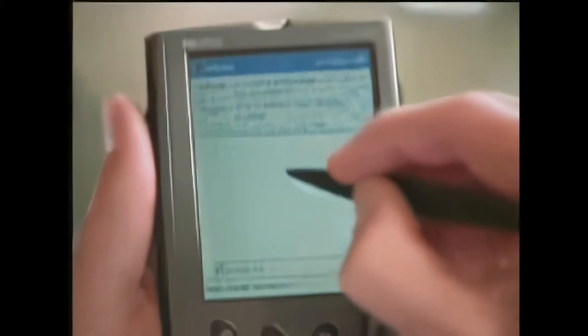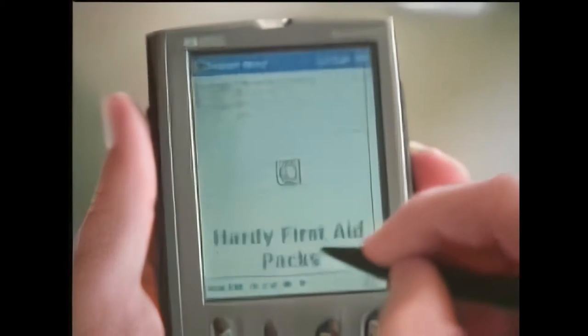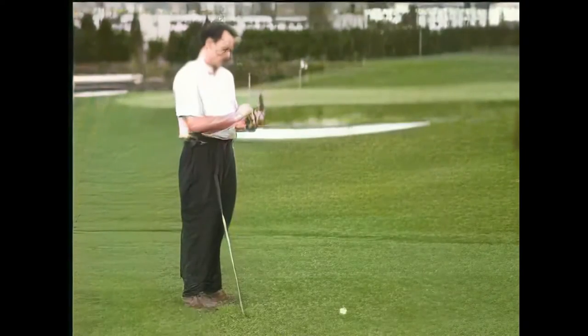The Pocket PC lets you read your email, including attachments. It even supports Hotmail and AOL mail. Contacts and calendar information are at your fingertips, giving you access to your information from wherever you are. The Pocket PC even has a built-in voice recorder for capturing voice notes on the go.